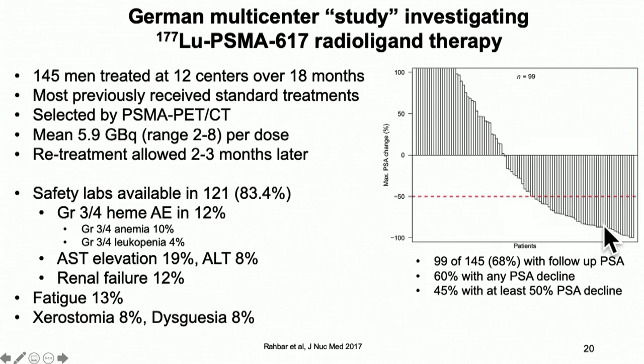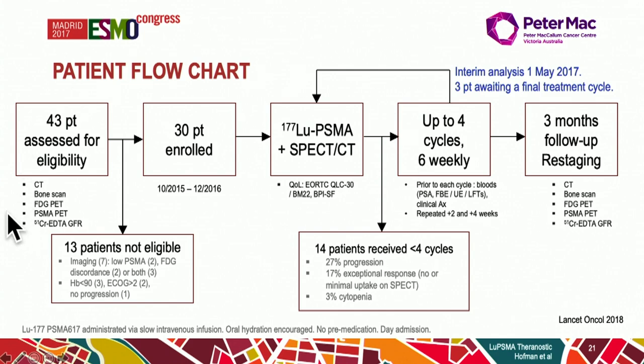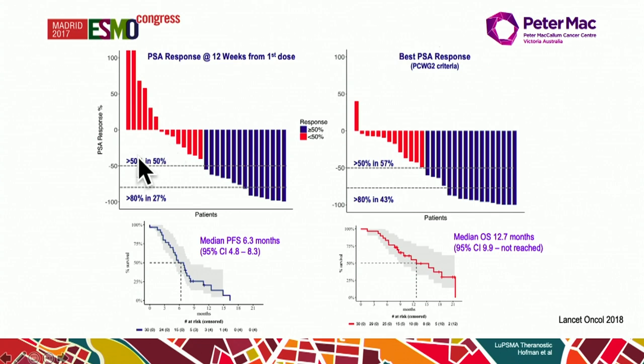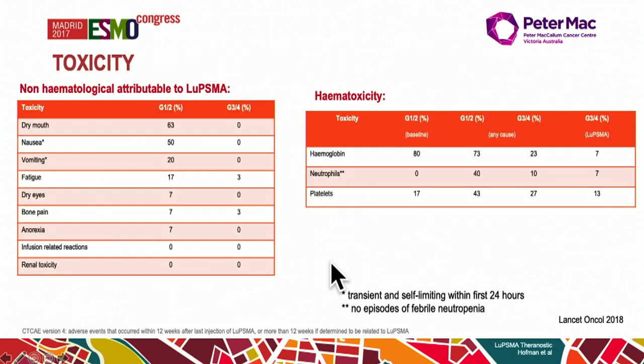Looking at PSA decline rates from the German study, 68% had a PSA decline, with 50-60% showing some form of PSA decline. One problem with these complexes is xerostomia — PSMA is expressed in the salivary glands, so that can be an issue. Another trial from Peter Mac, somewhat smaller at 43 patients, scanned patients based on PET results; 30 were enrolled and received the lutetium-PSMA complex for up to four cycles. Again, significant PSA declines at 12 weeks, with more than half of patients having 50% PSA declines. Dry mouth has been the big problem with this drug.